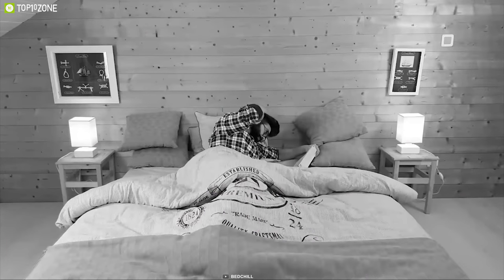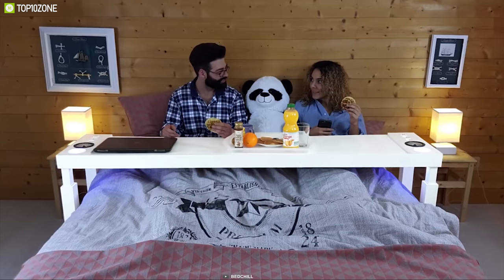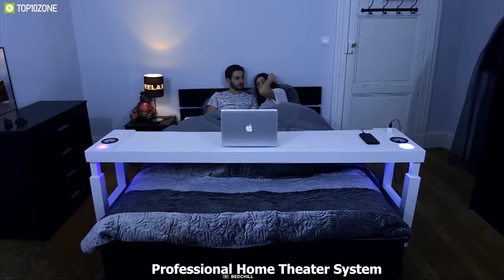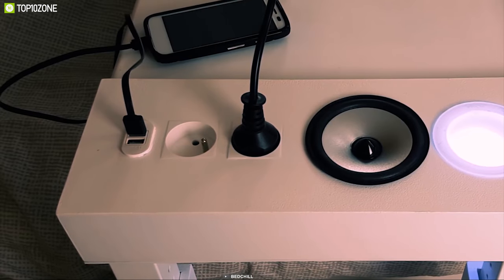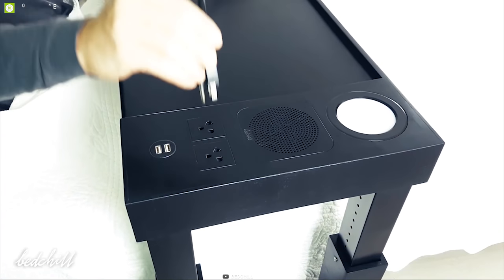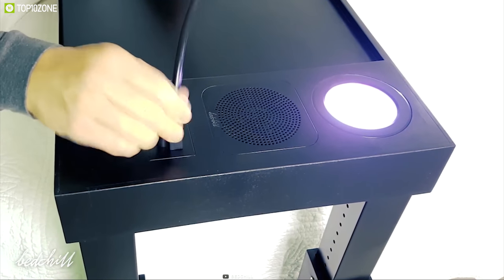Introducing the Bed Chill over-bed table, a table that will take your bed experience to the next level by letting you eat, use your laptop, binge-watch, work, play, read, and listen to music while in bed. Bed Chill will bring a professional home theater system to your bed — simply connect your devices via Bluetooth and enjoy great sound quality. This amazing over-bed table can power your USB devices because it comes with four USB charging ports on both sides, along with an excellent cable management system to avoid messy wire loops.